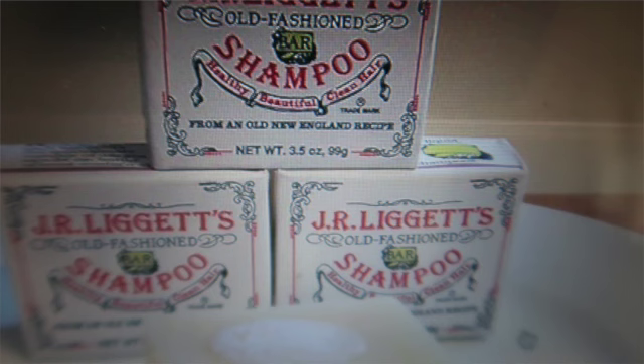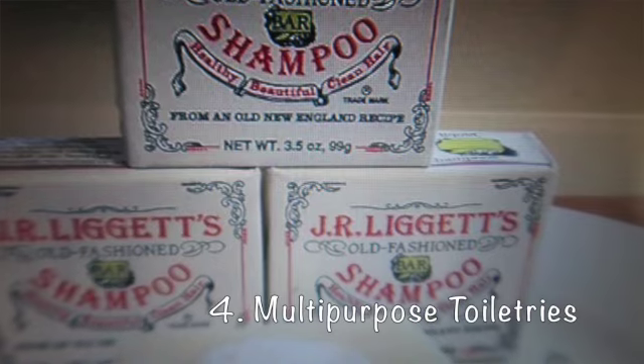Number four: bring multi-purpose toiletries. Pack toiletries that do double duty and you will save space in your bag. Think like two-in-one shampoo and conditioner, a shampoo bar that also works as body wash and shaving cream, and a face lotion that also serves as sunscreen — all helping to lighten your load.